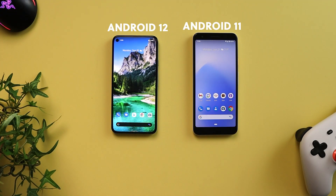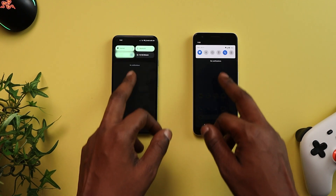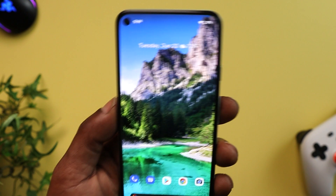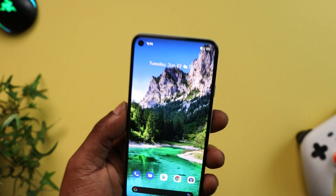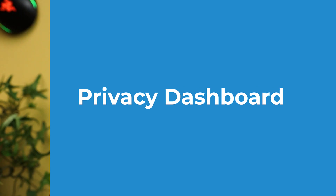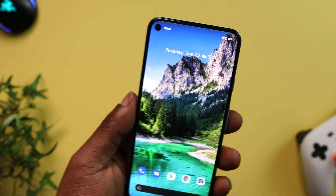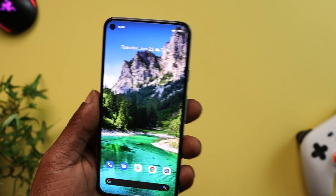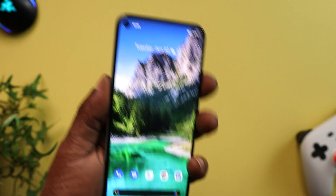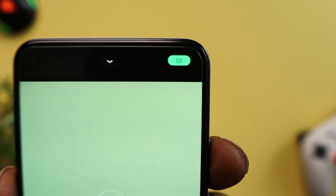Android 12 has better animations than Android 11 and just looks better overall. Another thing I really like is that Google is addressing apps that have access to your microphone and your camera. Google has given you a notification that lets you know when those are being accessed.